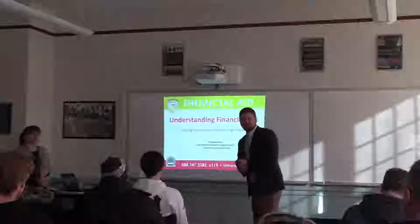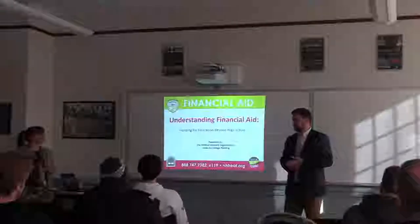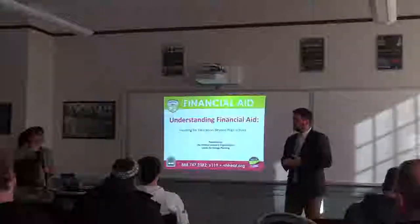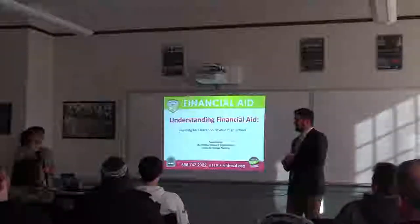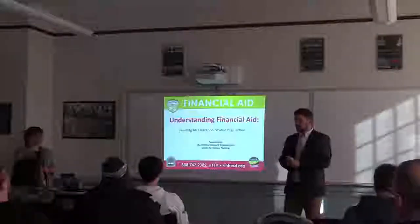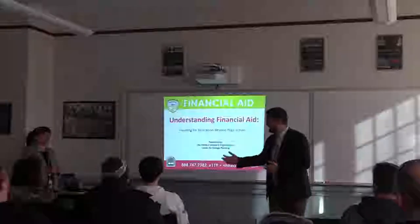Hi folks, thank you for stopping in. Today we have Karen Collins from the New Hampshire Higher Education Assistance Fund. She's going to walk us through the ins and outs of the financial aid application process. She's been doing this presentation here for quite a while now — it is a great one, so take notes. She'll be here afterwards if you have any questions.